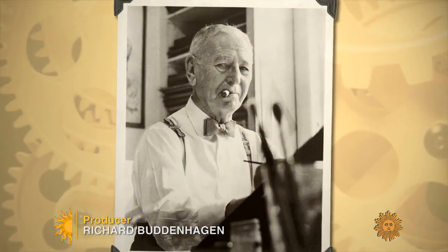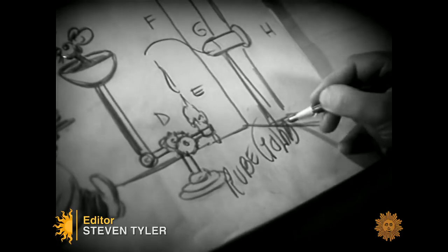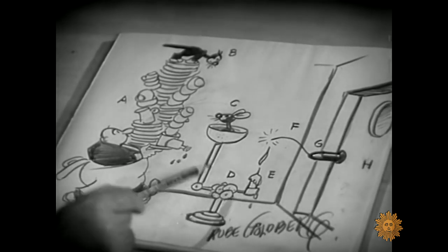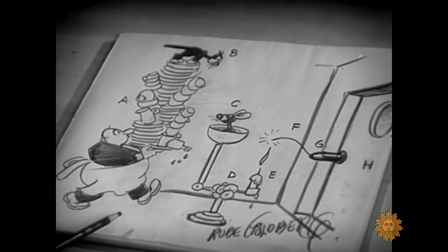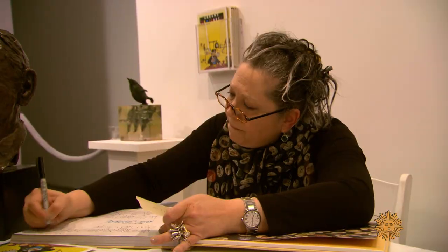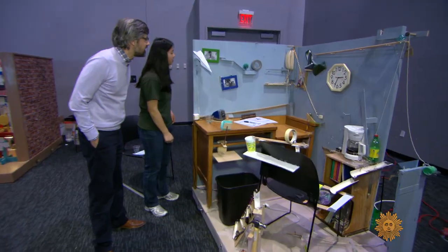Jennifer George is the granddaughter of Rube Goldberg, the Pulitzer Prize-winning cartoonist who drew these imaginary comic contraptions. She oversees his legacy and runs annual Rube Goldberg machine competitions, like the one we visited in Columbus, Ohio, seven years ago.